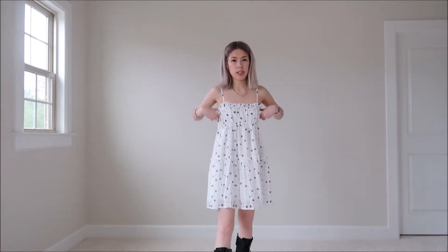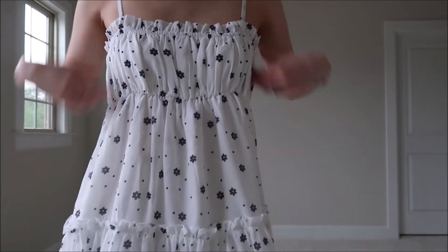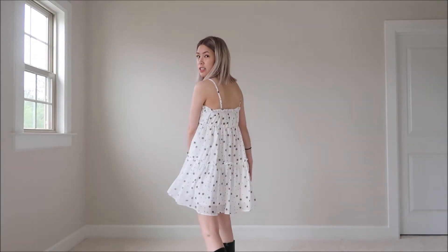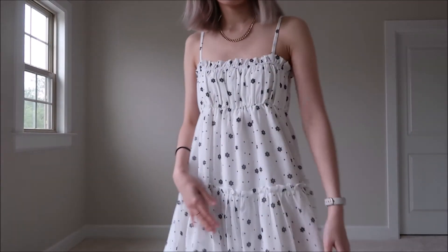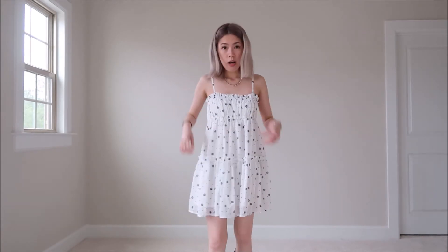No summer haul would be complete without a dress, so this next piece is a baby doll floral print dress. It's so cute — even if you're not a dress person, it's super comfortable and flowy with these nice daisy prints. It's stretchy at the top and bottom, so it's flexible for all body types. I love how flowy and free it is because I don't like to feel constricted. I've paired it with black combat boots to make it a little edgy, but you could pair it with sandals too. The straps are adjustable, and it has a slip underneath so it's not see-through.